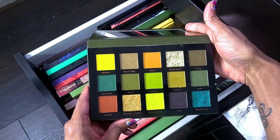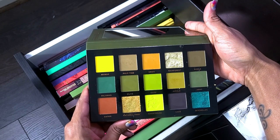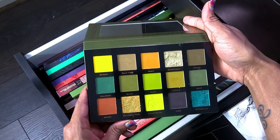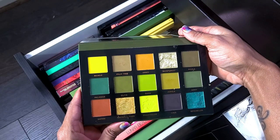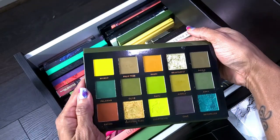Ace Beauté Tropical Vibes — definitely keeping. I did a look with this on my channel and it is freaking gorgeous. Yes, she is staying.